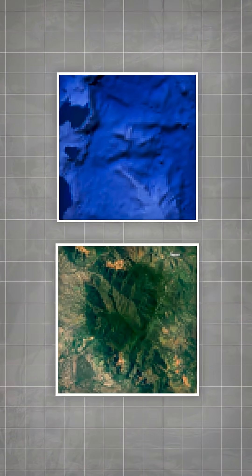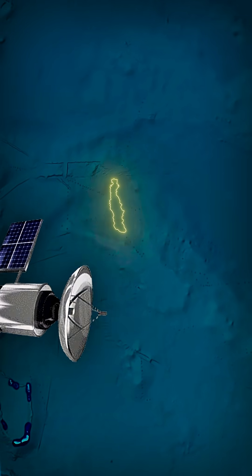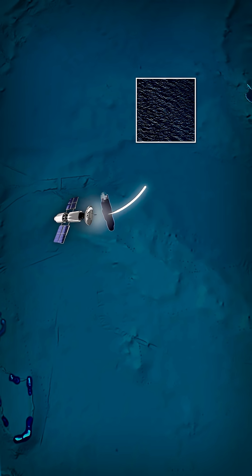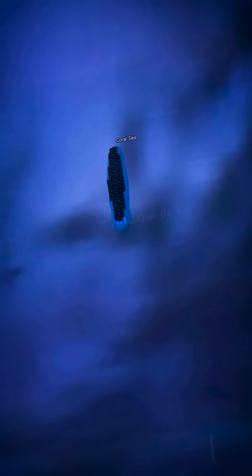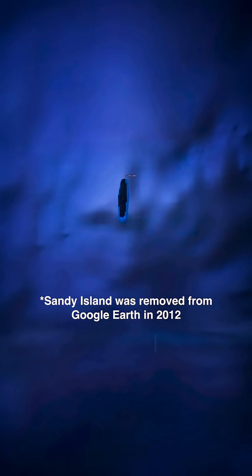When Google takes satellite imagery of the globe, they take way higher quality photos of land than ocean. Since Google software thought that there was land right here, it just did what it normally does and took higher quality images of the area. So these darker images of the ocean aren't Google lying about what's real — it's simply their software using the data it was given.